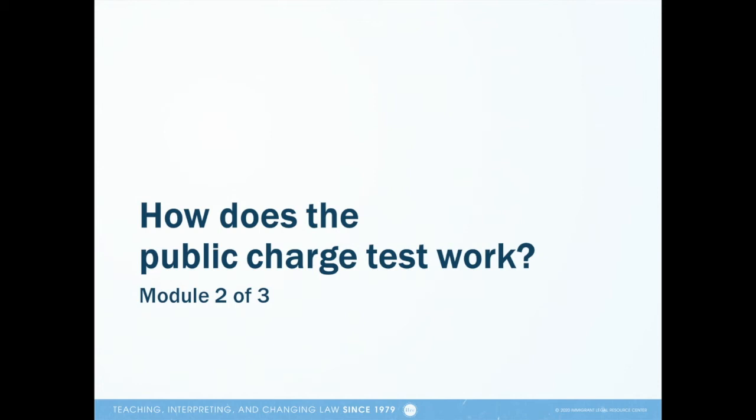Hello, and thank you for tuning in to watch this short module on how the public charge test works. My name is Sarah Lacani, and I'm an attorney with the Immigrant Legal Resource Center in San Francisco.